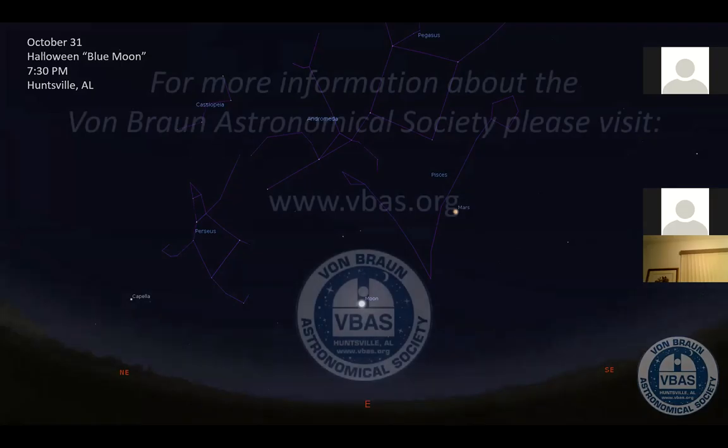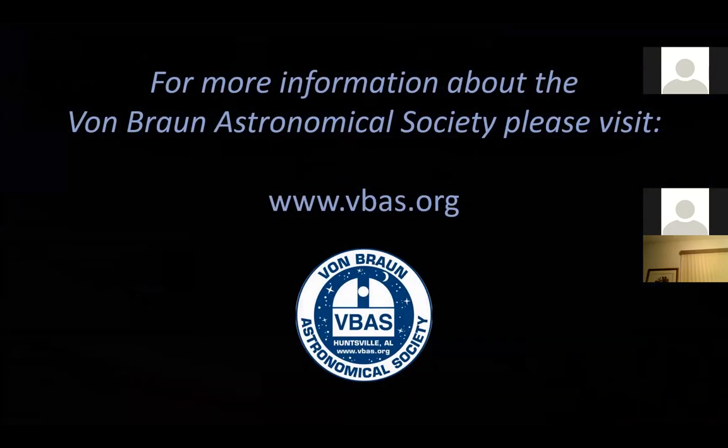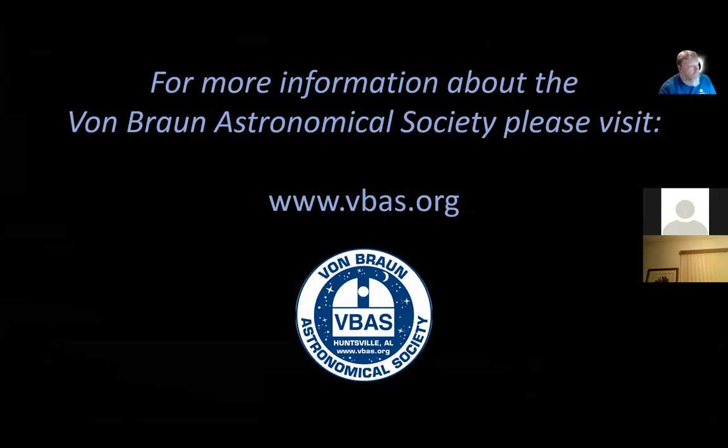And that's it for this presentation. Keep looking up at the night sky, whether you're using just your eyes, a pair of binoculars, or a telescope. For more information about the Von Braun Astronomical Society, please visit our website at www.vbas.org. I'll turn it back to you, Eric — if there are any questions.